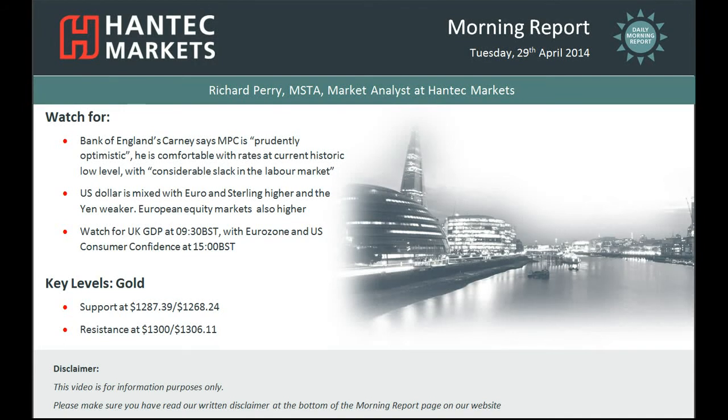Hello everyone and welcome back to my morning report videos for Tuesday 29th April. This is looking at gold and that's my final chart of the day.